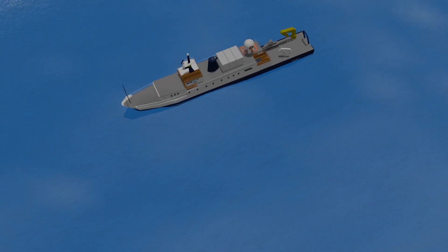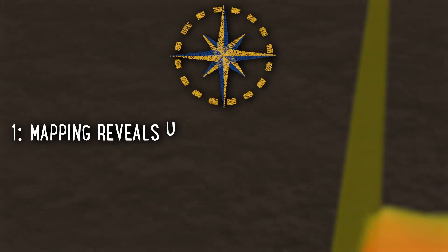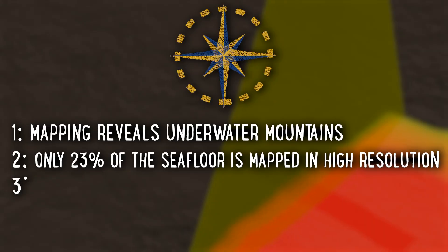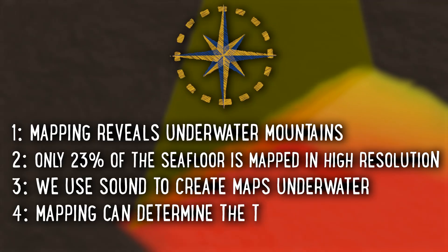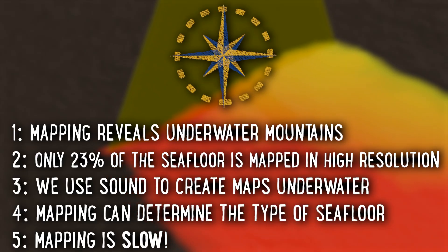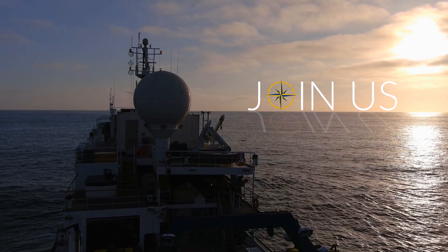Well, there it is — five interesting facts about multi-beam mapping and why it is so important to exploring our oceans. Let's review what we learned today: Number one, mapping reveals underwater mountains. Number two, only 23% of the seafloor is mapped in high resolution. Number three, we use sound to create maps underwater. Number four, mapping can determine the type of seafloor. Number five, mapping is slow, so we're using multi-beams on new uncrewed and autonomous vessels to cover more ground. Thank you so much for coming aboard and learning. Like this video? Keep exploring with us as we dive deeper into the wondrous world of our shared oceans.